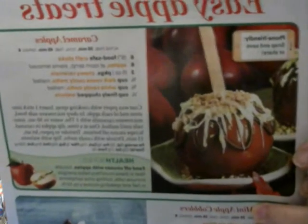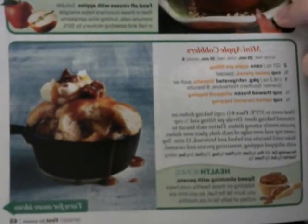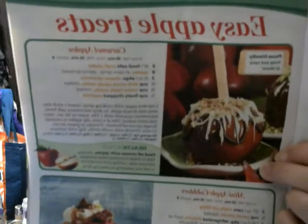This section has recipes for apples because it's apple season right now. Easy apple treats: you can do caramel apples, mini apple cobbler, apple cinnamon rolls, and no-bake apple pies. I'll give you the caramel apple recipe right there — just hit pause so you can take a look at the mini apple cobbler, and then the caramel apple recipe one more time. Now we're turning the page to the apple cinnamon rolls and the no-bake apple pie.